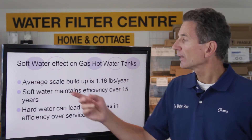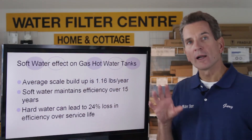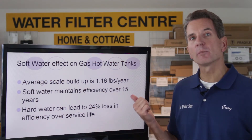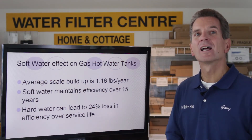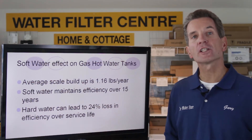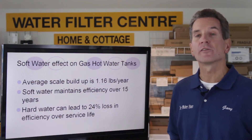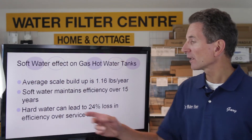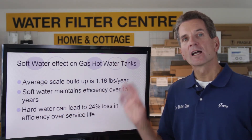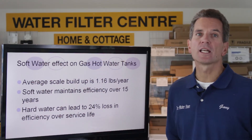In summary: the average scale buildup is 1.16 pounds per year on hard water on a tank type hot water heater. With a water softener? Virtually nothing. Soft water maintains efficiency over 15 years — your efficiency doesn't drop because there's no scale buildup, and that's what causes a decrease in efficiency. Hard water can lead to a 24% loss in efficiency over the service life. All these things cost your family money, and installing a water softener is one of the many ways you're going to save money.